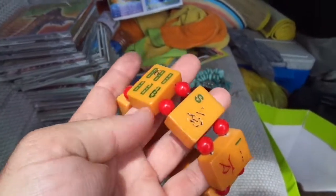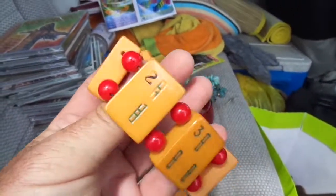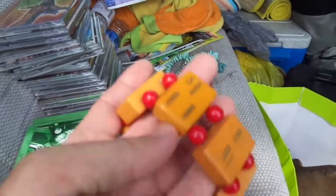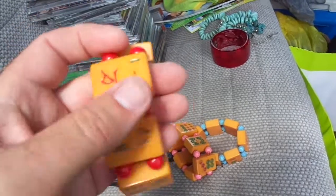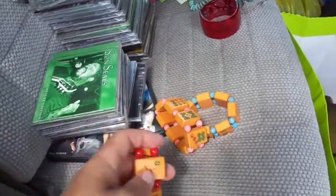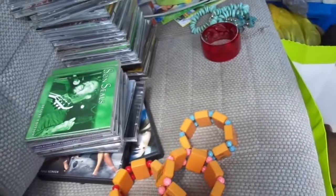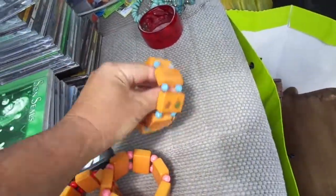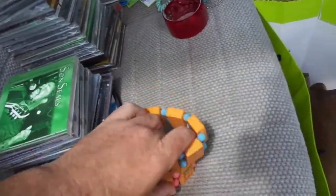These mahjong necklaces — we do flea markets, and we should get at least $20 a piece for these. We're also going to do the Rutherford Street Fair. That's probably the nicest stuff that we got today.